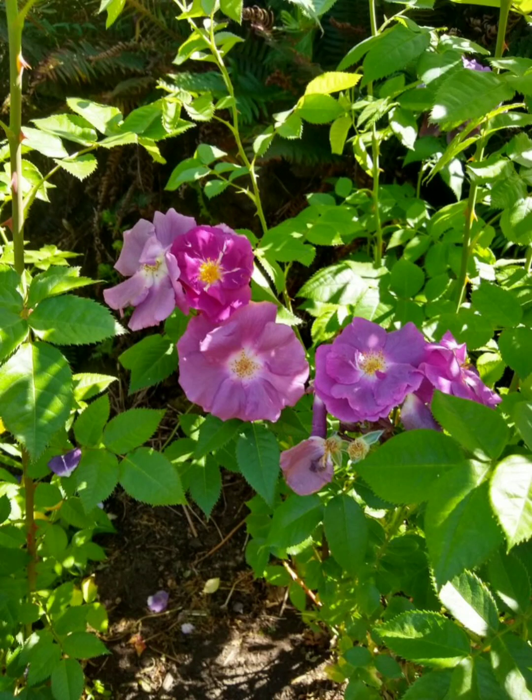This is a video about the pros and cons of roses. Specifically, I want to go old versus modern garden roses.